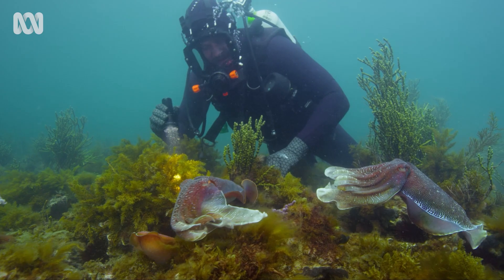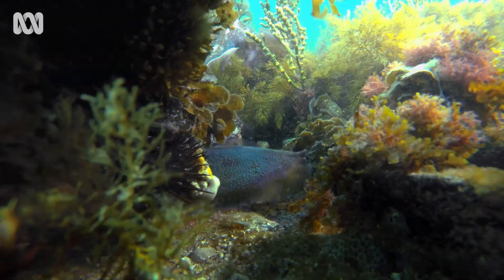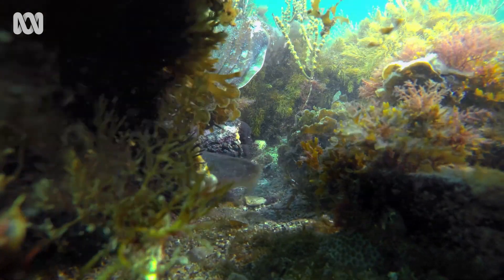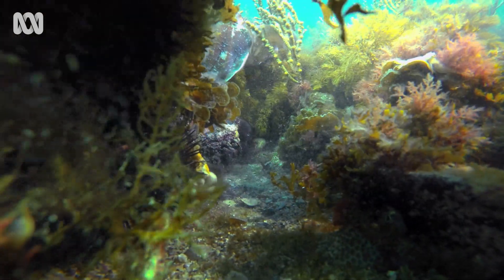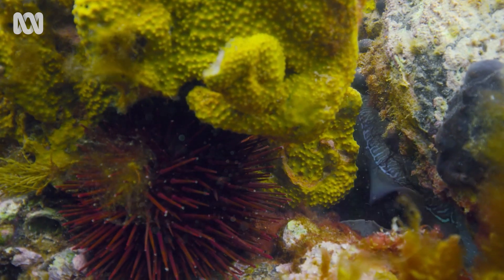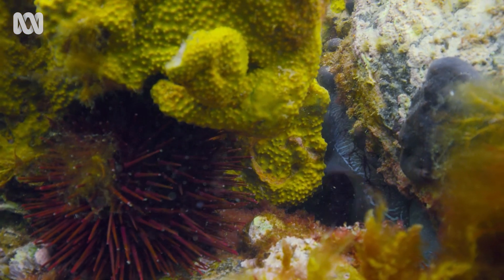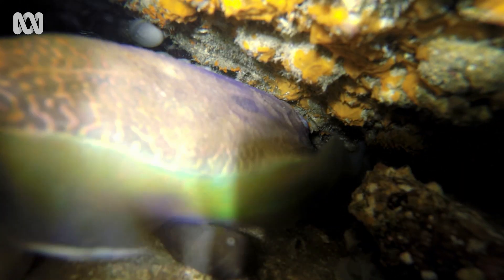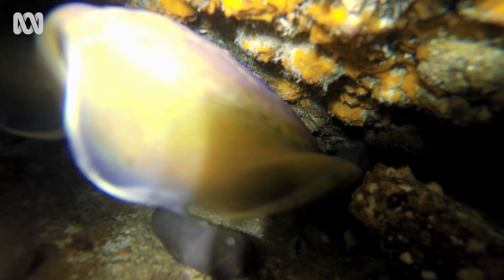Found one. This at the moment is her going in to lay that last fertilized egg inside that little cave. You might be able to see her putting her head right up inside that crack — she's depositing the egg that she's just fertilized.